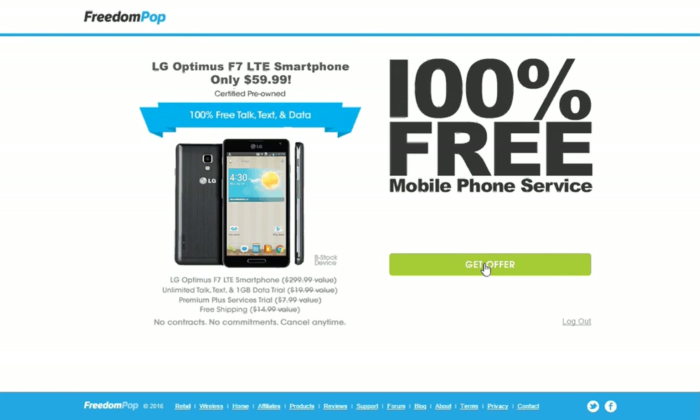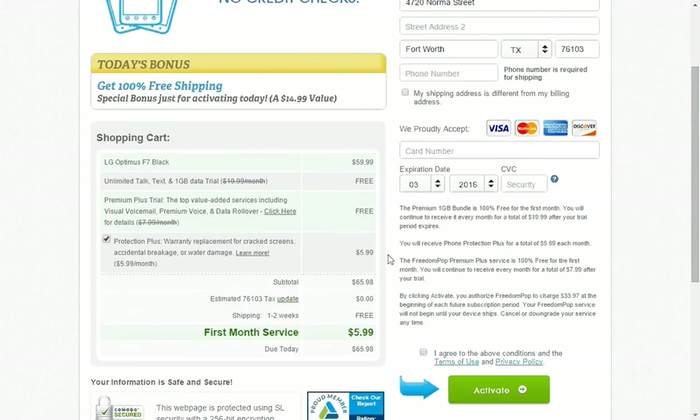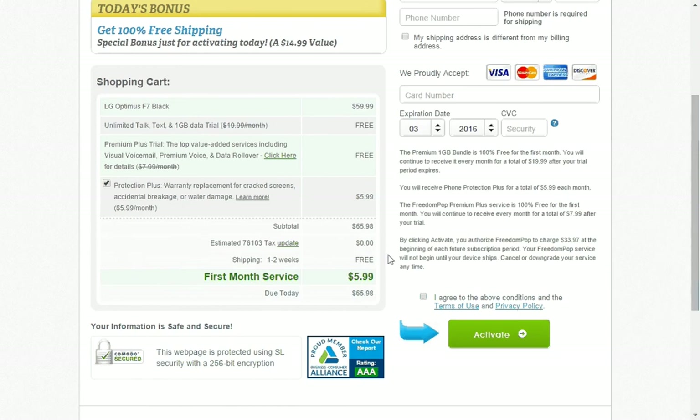I'm going to click on 'Get Offer' just so you can see the other information. It takes you to a page where you would fill out your information, and for this phone the total would be $65.98.